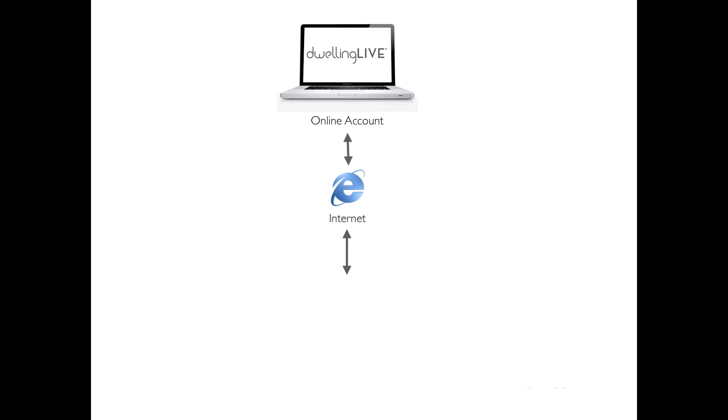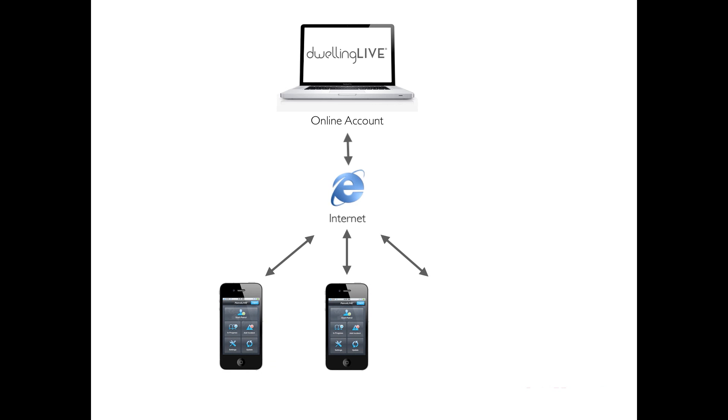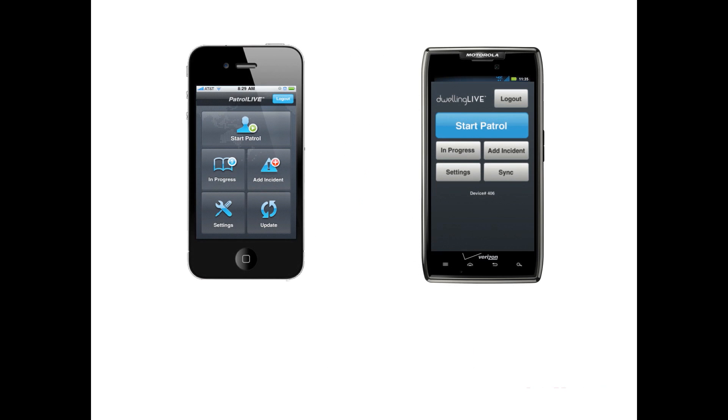Dwelling Live Mobile Patrol is a single monthly fee that allows for unlimited mobile devices to be activated for a community. Dwelling Live Mobile Patrol is available on iPhone and Android.